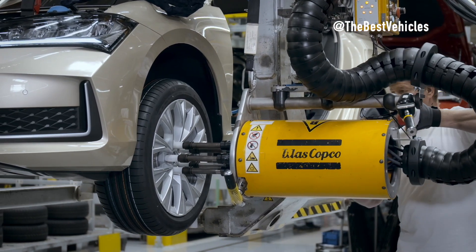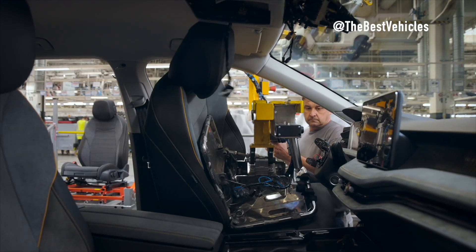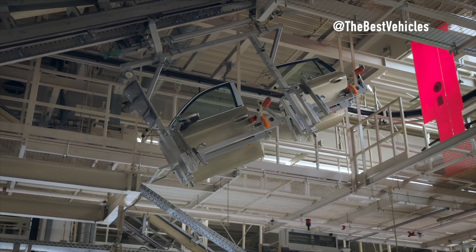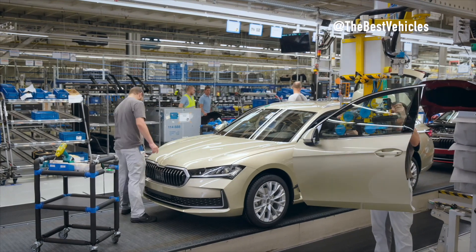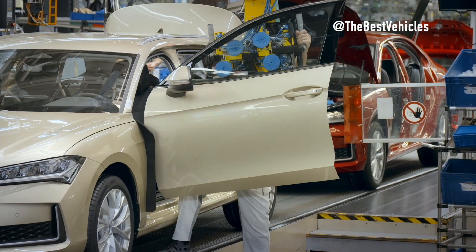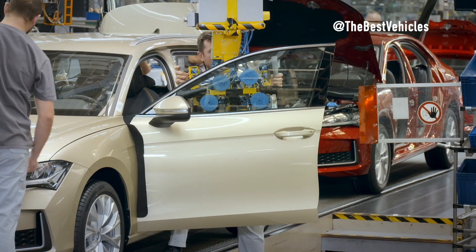From development to production, every step demonstrates Škoda's hard work and commitment to providing customers with the very best driving experiences. I am very impressed with the Škoda Superb production process at the Volkswagen plant in Bratislava. The manufacturing process is designed to ensure the high quality of each vehicle. I am especially impressed with the use of robots in the car body welding process, which ensures high precision and quality, helping to create strong and safe Škoda Superb cars.